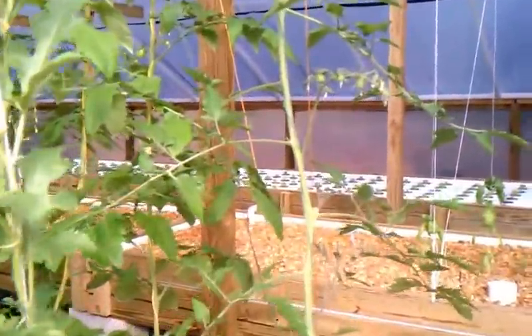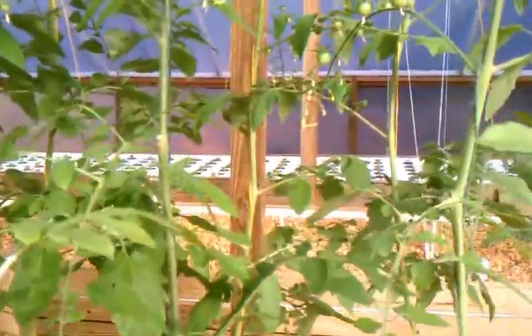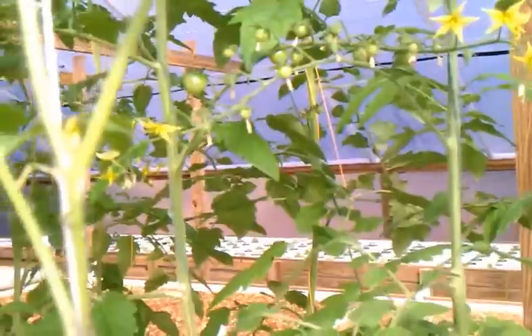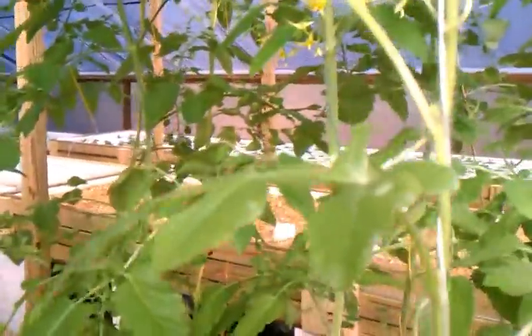These are cherry tomatoes. These things look like they're gonna produce quite a bit — there's a lot of tomatoes on here. They're all small right now, but they'll grow. Look pretty well.